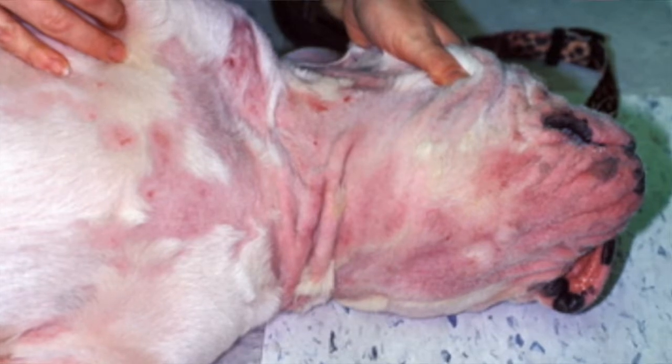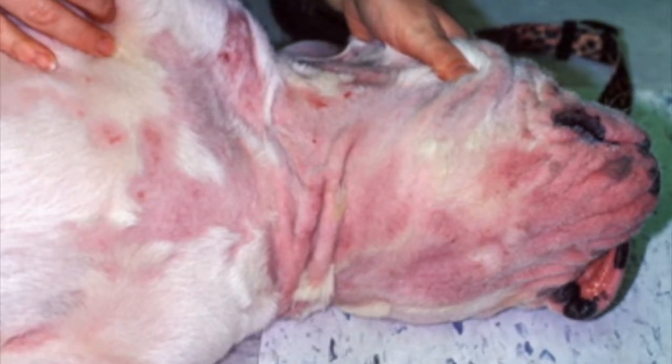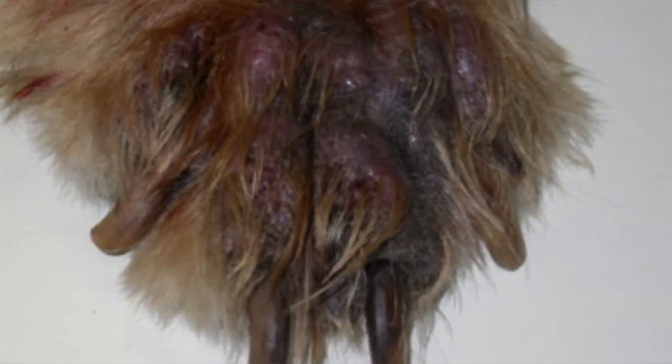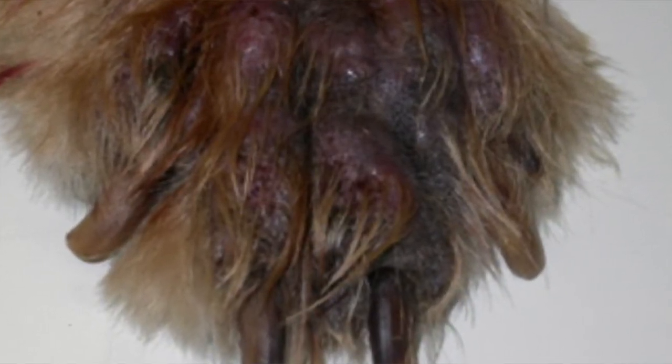Sometimes it's not itchy, but other times it can be quite itchy. More significantly, it causes severe hair loss or alopecia, as well as sometimes very bloody and pussy skin lesions, which can get quite stinky as well as causing some severe disfigurements.